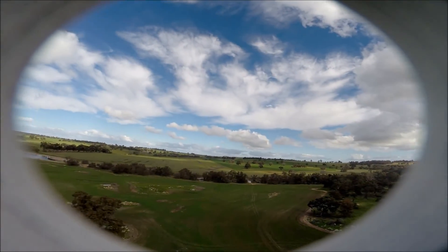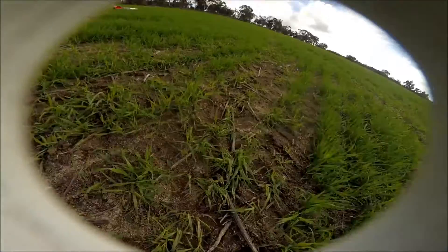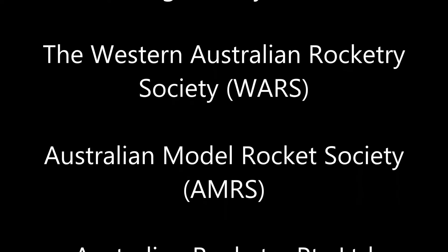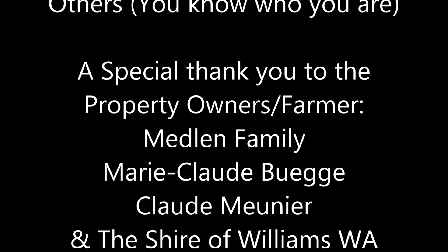100 feet. It has touched down. It landed at 21 kilometers per hour. Distance 880 meters.